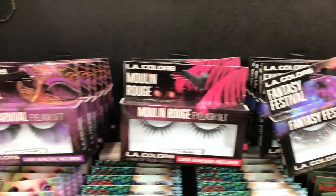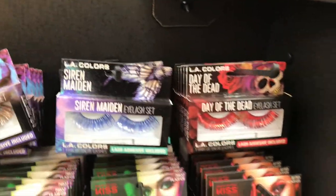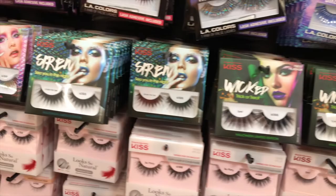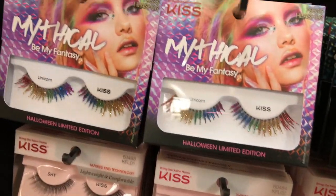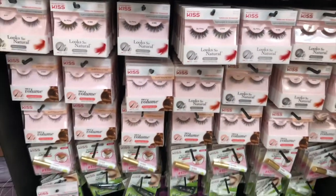Over in the costume section, I spotted a stand of false eyelashes which were so pretty — metallic lashes, rainbow lashes, glitter lashes, all kinds of lashes if that is the kind of thing you're into.